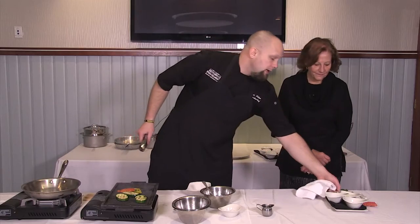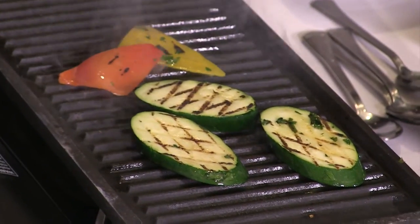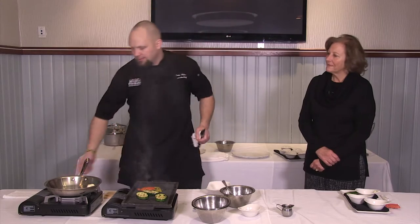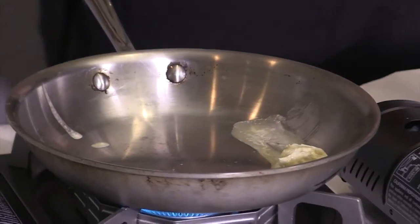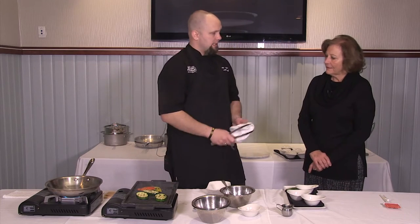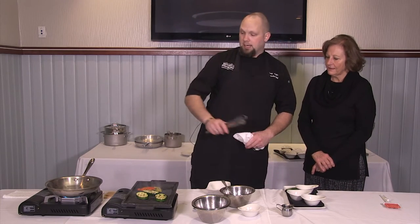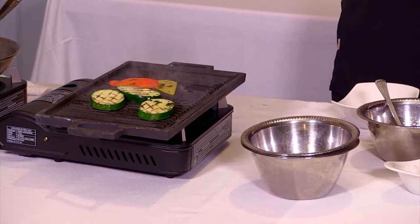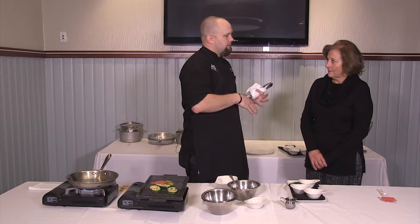From here, we're going to throw a little bit of butter in our pan — about two tablespoons. We've already made our pesto, so we're going to keep that on the side. That's finished. Now we're going to start on our asparagus, which is going to be kind of like our side dish.